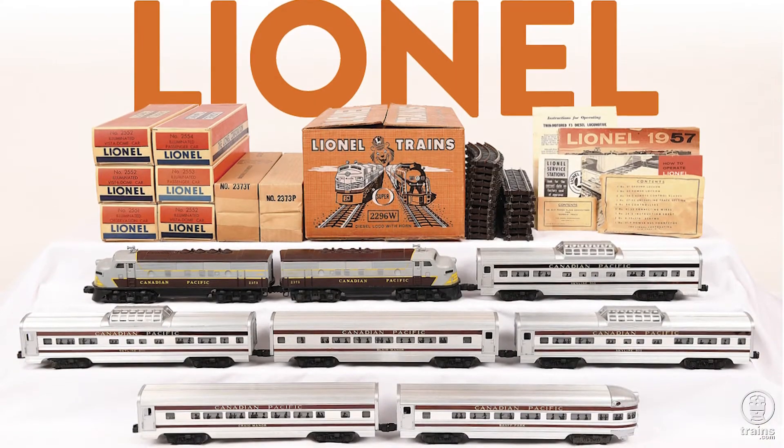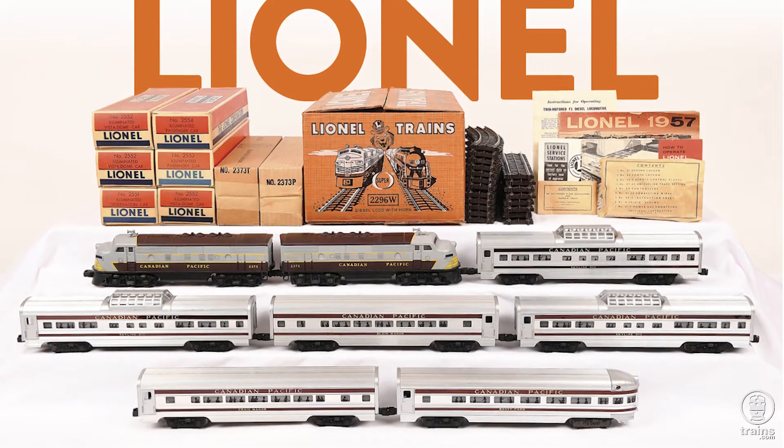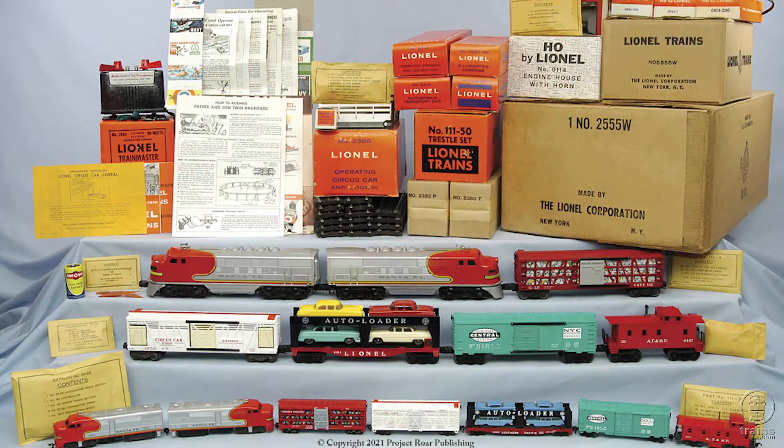The November 2021 issue of Classic Toy Trains has something for everybody. First, we'll have a look at a spectacular post-war Lionel collection that includes several rare sets, including the father and son set.